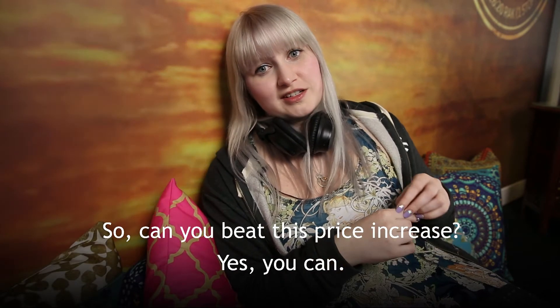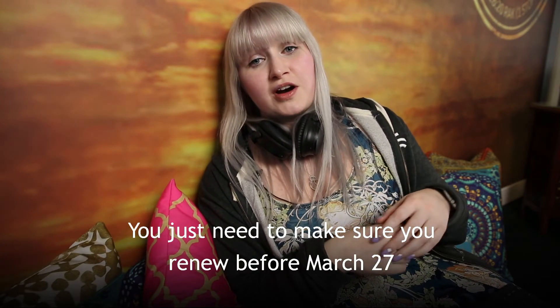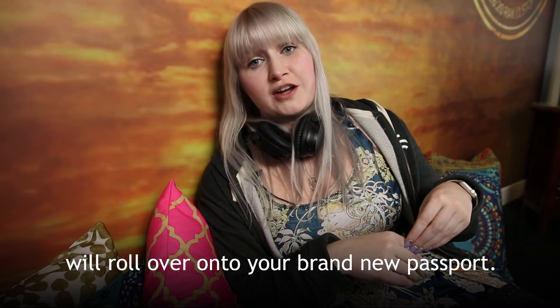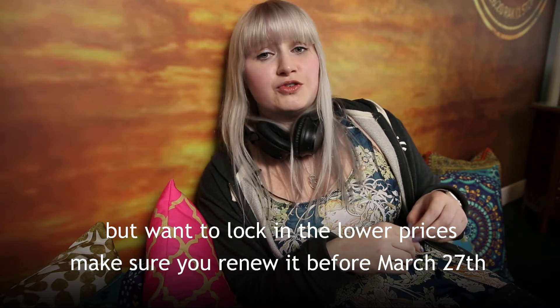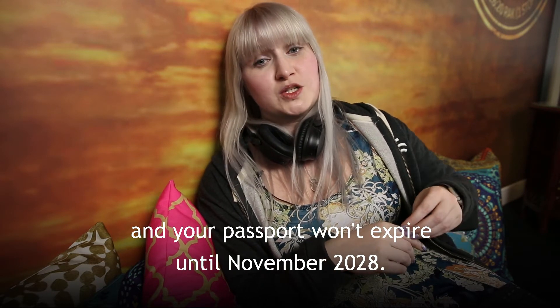So can you beat this price increase? Yes, you can. You just need to make sure you do it before March 27th, and any additional time — up to a maximum of nine months — will roll over onto your brand new passport. For example, if you have a passport that doesn't expire until November but want to lock in the lower price, renew it before the 27th and your passport won't expire until November 2028.